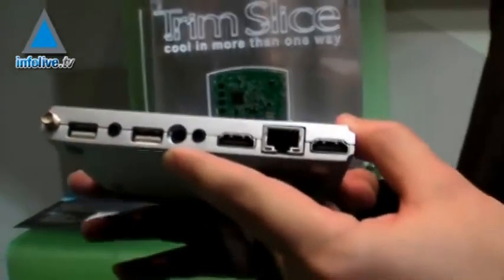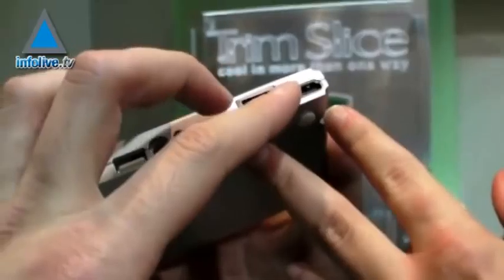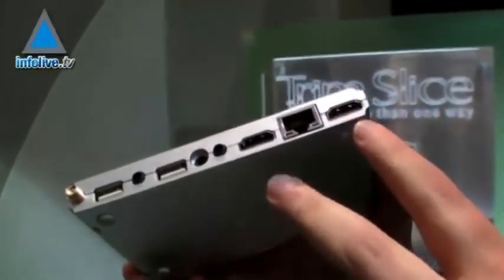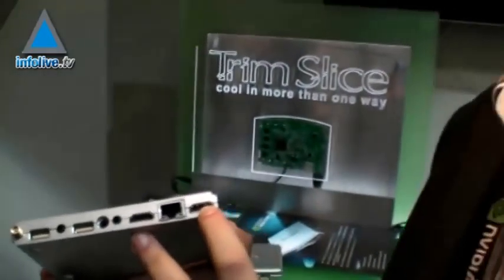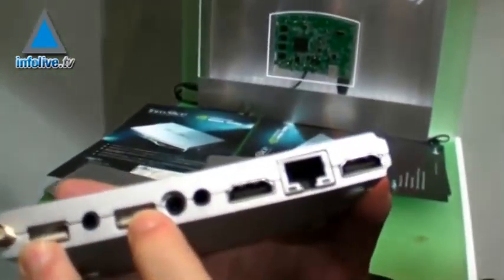The little computer comes with 1GB of memory, and there are 4 USB ports and a serial port. The whole thing uses an average of just 3 watts of power and has a fanless all-metal design. The computer could be used as a media player, gaming system, or even a desktop PC with the right software.